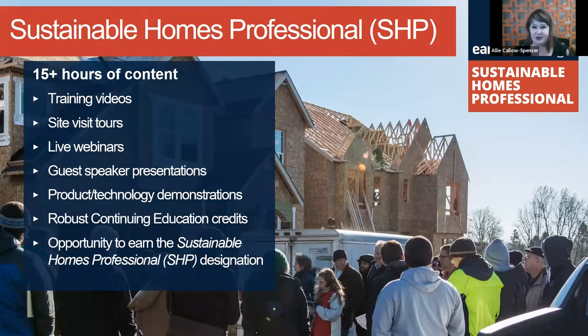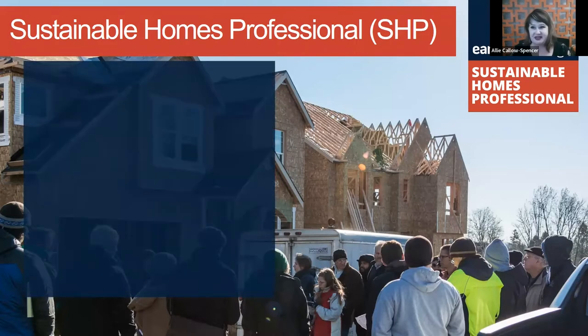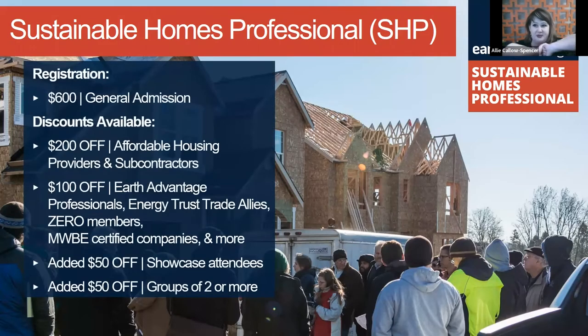Upon completing final projects, speakers also earn the SHP designation — the Sustainable Homes Professional. This cutting-edge design and building best practices training is one of the more robust trainings for the industry. We offer a $100 discount for Earth Advantage professionals, Energy Trust Ally members, and Xero members, and $200 off for affordable housing providers.